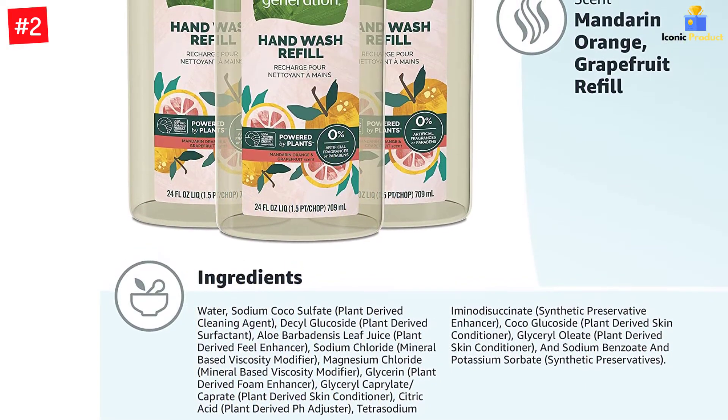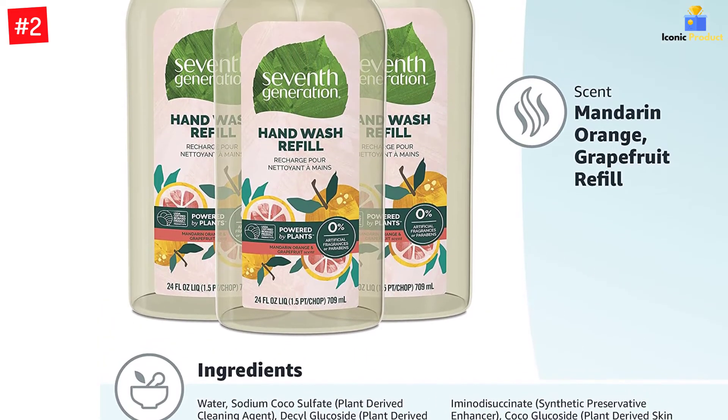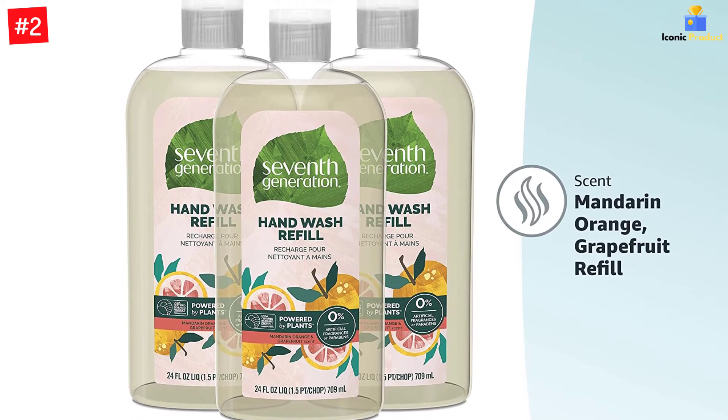Hand Wash Refill for your 7th Generation Bottle, or bottle of choice. Two bottles in one refill. 7th Generation Hand Washes are not antibacterial and will not kill germs.